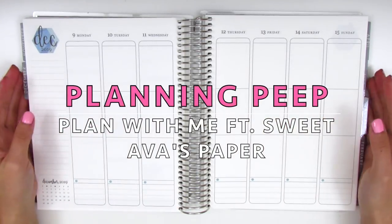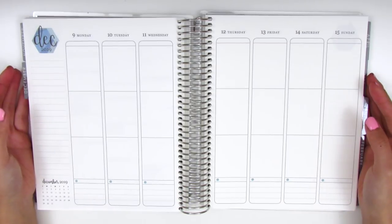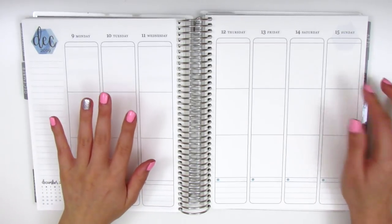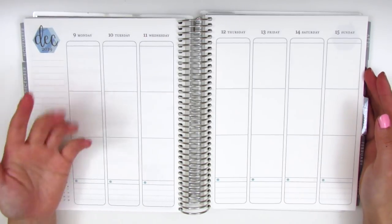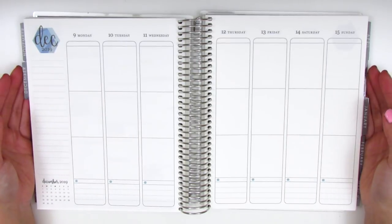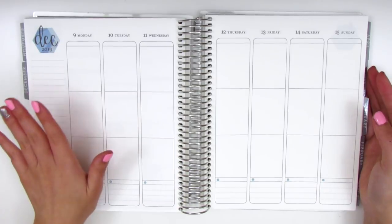Hi everyone, this is Sheri from Planning Peep and welcome back to my channel. Today I will be doing my memory spread and this is for the week of December 9th through December 15th. If you're new to my channel or you're not familiar with my planning style, currently I am doing memory spreads. That is how I choose to use this particular planner from Erin Condren, and that basically means that I go back in to fill out the week after it's already done.